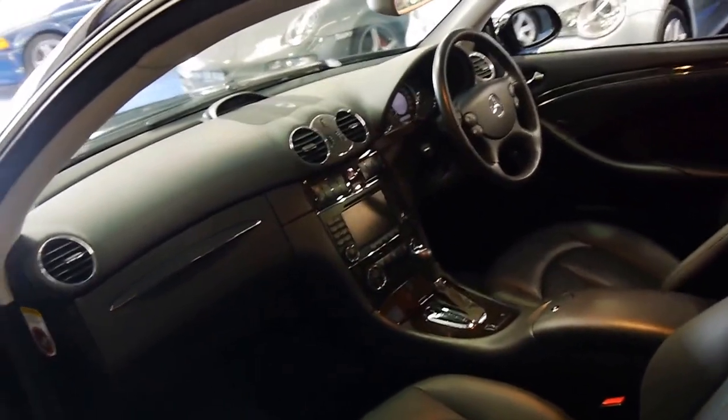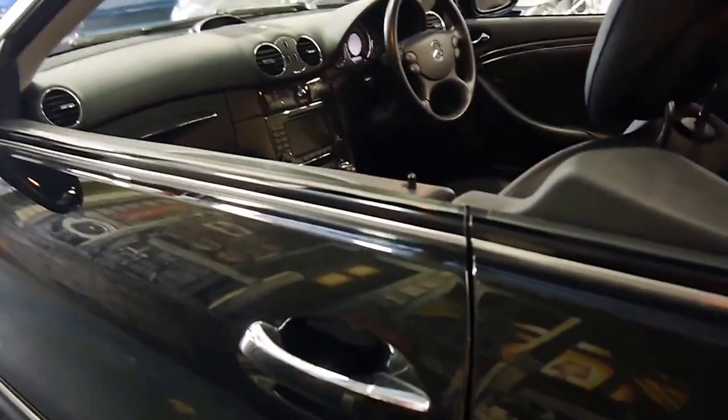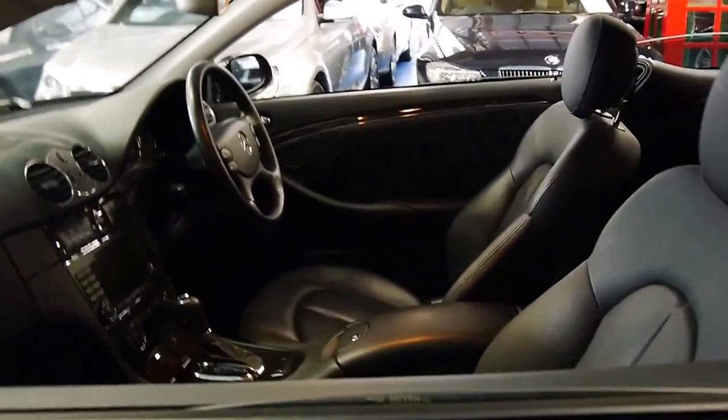It's got two remote keys, and it even has keyless entry and keyless start. To lock the car you simply press that button; to unlock it, you put your hand behind the handle and the car will unlock if you have the key on your person.